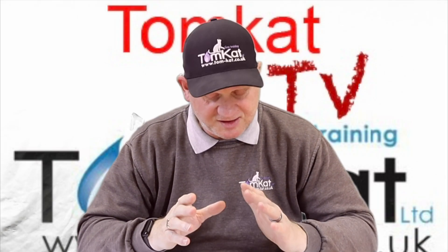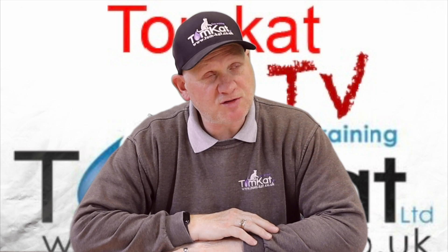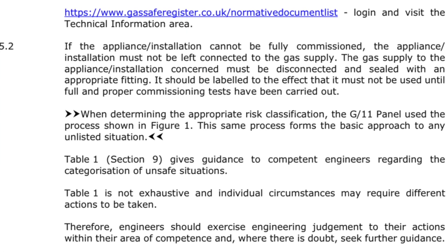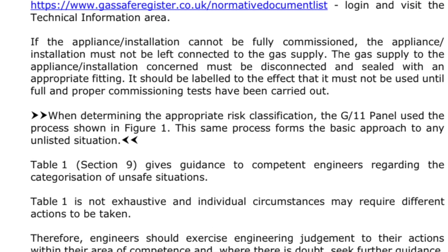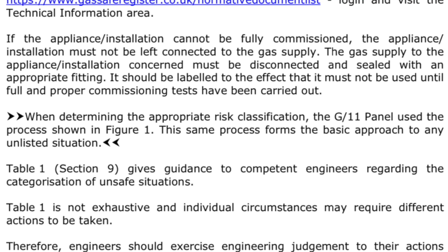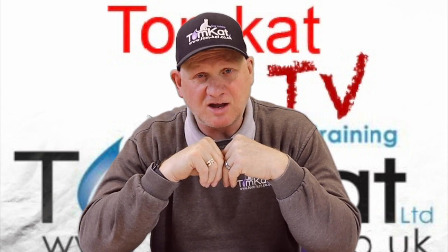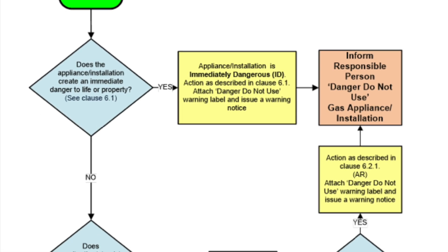In the old standard it said 'do not require' protective bonding. Now in section 5, the overview of processes, a section has been added into 5.2. It now reads: when determining the appropriate risk classification, the G11 panel use the processes shown in figure 1. This same process forms the basic approach to any unlisted situations. So if you come across an unsafe situation you don't know how to classify and it's not in this document, you need to follow figure 1.